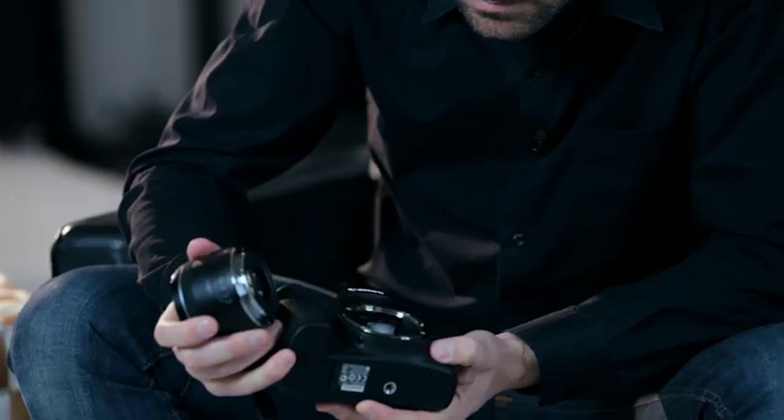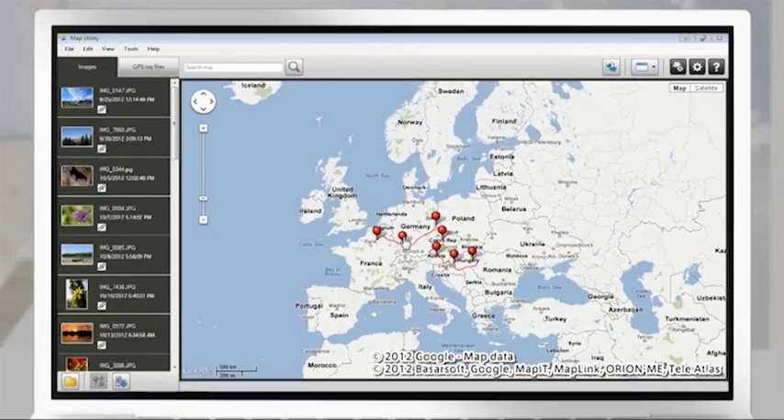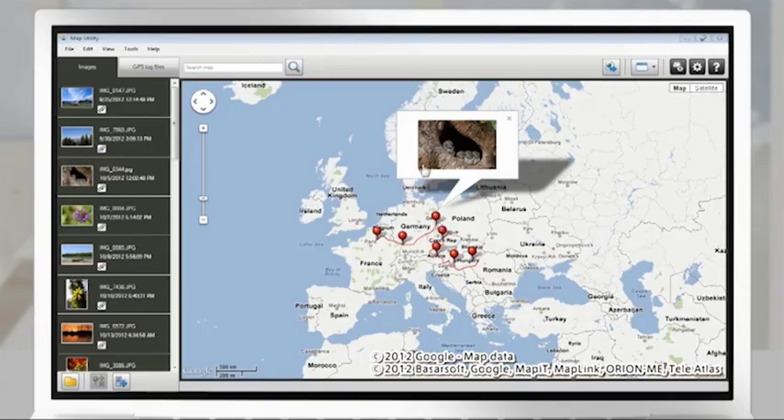The built-in GPS allows you to geotag your images and movies while you're on the move. It also allows you to keep a log file everywhere you've been. You can also download that data to the mapping software that's included with the camera.